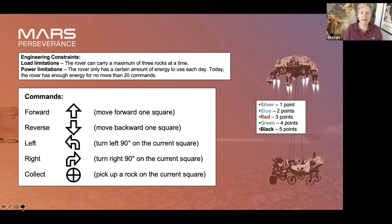If you want to collect a rock, that's another command. So this is different from a regular board game where you just land on something and get that reward — here you have to command the rover to pick it up.